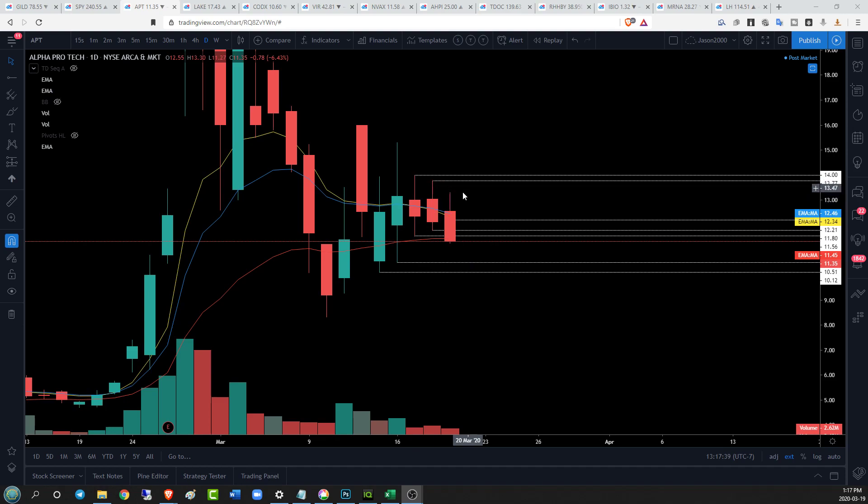Almost immediate rejection by the bears pushing the price down. We got into a nice little pattern, broken key support and saw a quick flush. On the daily time frame we have support at 10.51 and 10.12. Resistance is really building up here with the high-day at 13.77 and 14, all acting as resistance for the bulls.